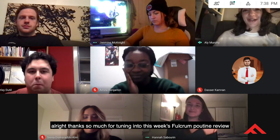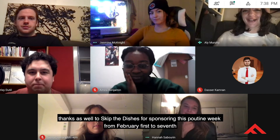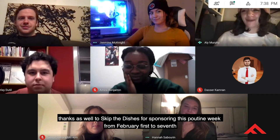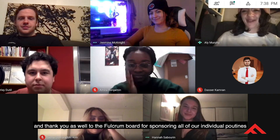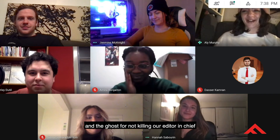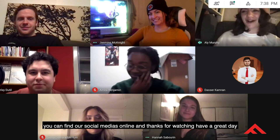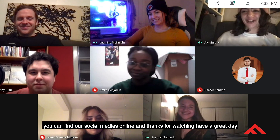Thanks so much for tuning in to this week's Fulcrum poutine review. Thanks to Skip the Dishes for sponsoring Poutine Week from February 1st to 7th, and thank you to the Fulcrum board for sponsoring all of our individual poutines, and to the ghost for not killing our Editor-in-Chief. You can find our social media online — thanks for watching and have a great day!